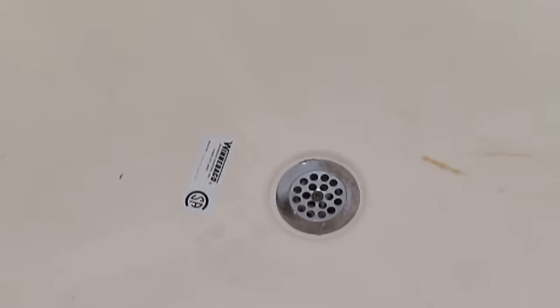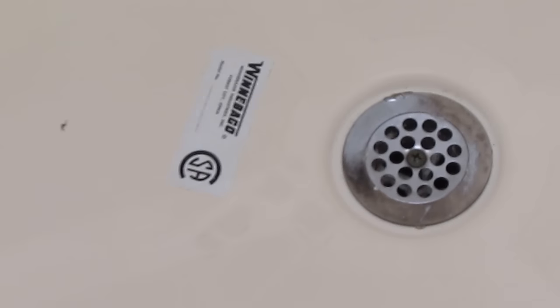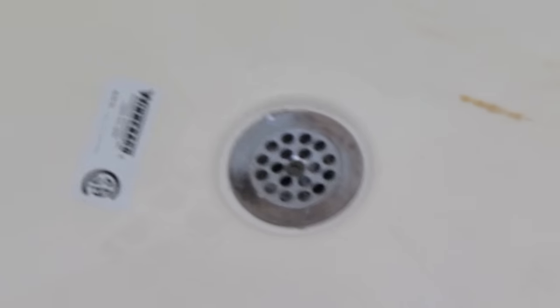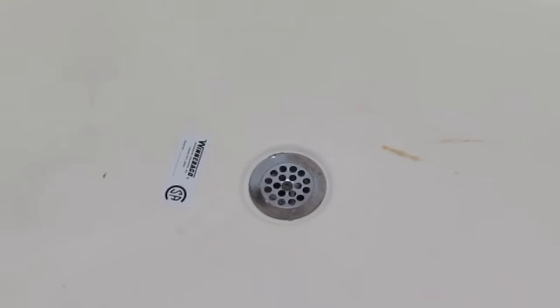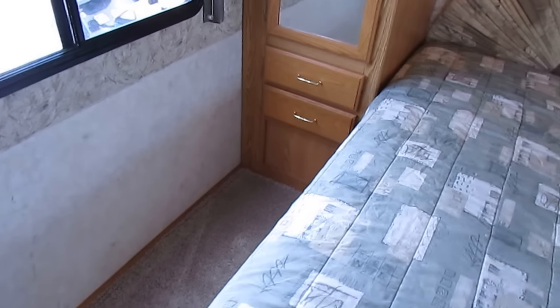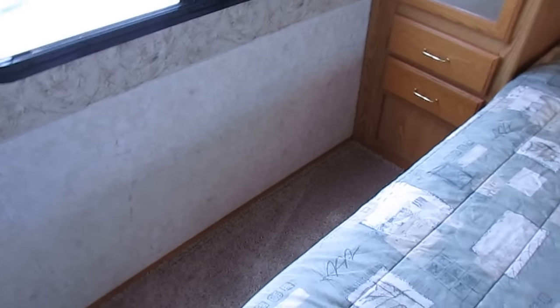Winnebago probably does this on purpose so you can tell how much use it's had — see that sticker on the shower floor? When you're taking a shower, that sticker is getting wet and dry repeatedly and you're walking all over it. After several showers, that sticker is pretty much tattered or gone. But look how good that one looks. Part of buying a used RV is buying one that hasn't been worn out, and when you see something like that, it gives you an idea it doesn't have as much use as most others out there.